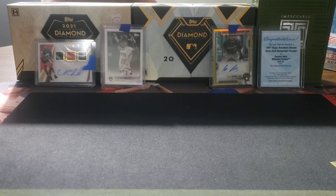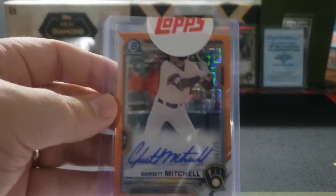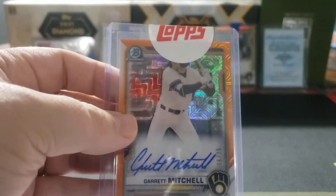From the 2021 Bowman Chrome mega boxes, I was able to get this Garrett Mitchell. It's not his first auto, but that's okay — the orange card is one that I still needed, numbered 16 out of 25. Gorgeous looking card.